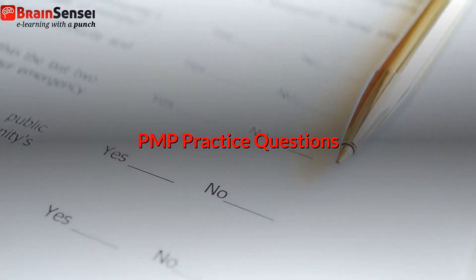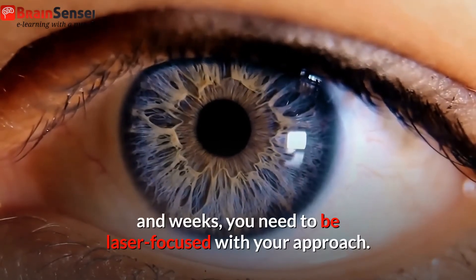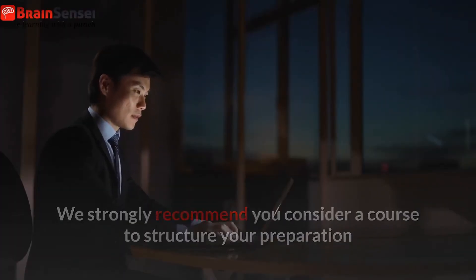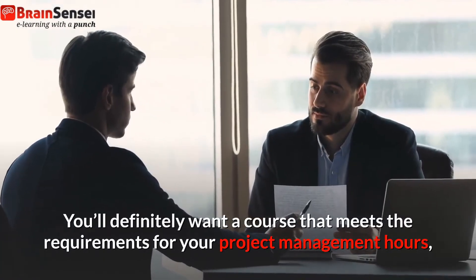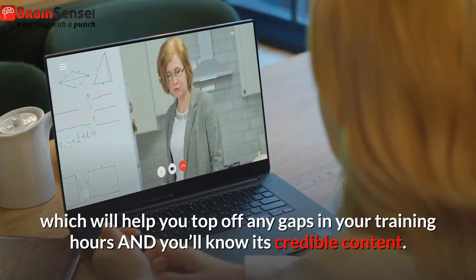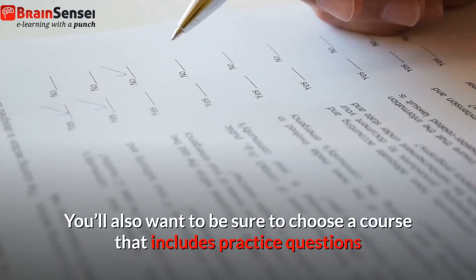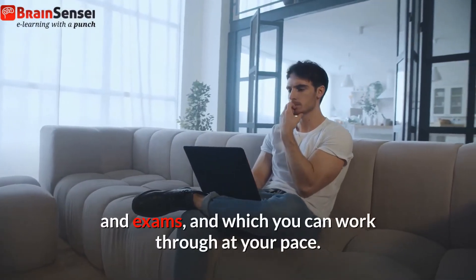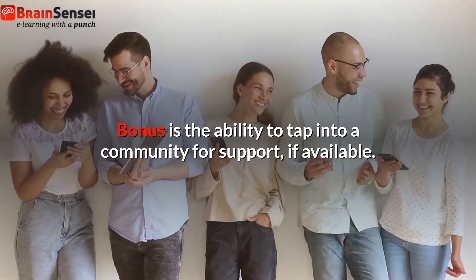PMP practice questions. Because you're not messing around with weeks and weeks, you need to be laser focused with your approach. We strongly recommend you consider a course to structure your preparation so you don't accidentally overlook any key points. You'll definitely want a course that meets the requirements for your project management hours, which will help you top off any gaps in your training hours, and you'll know its credible content. You'll also want to be sure to choose a course that includes practice questions and exams, and which you can work through at your pace. A bonus is the ability to tap into a community for support if available.